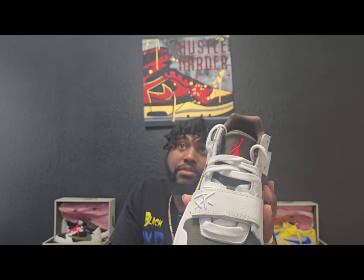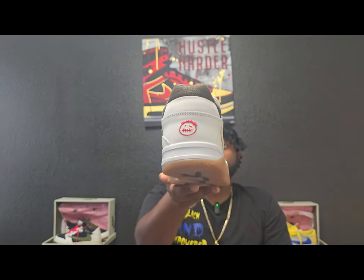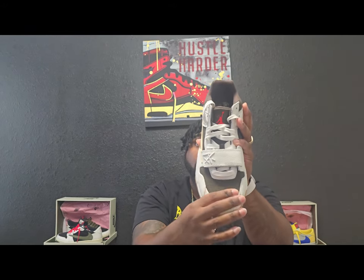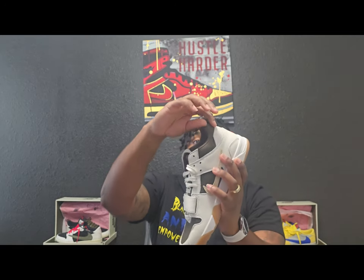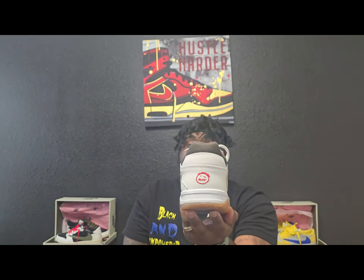I know it's nothing real major, but I like that they put the three dots over the Jordan. Nothing big, but it's different, so I like it. On the back, you got the Sycamore logo. Canvas toe box, also canvas around the ankle, and everything else is going to be that tumble white leather.